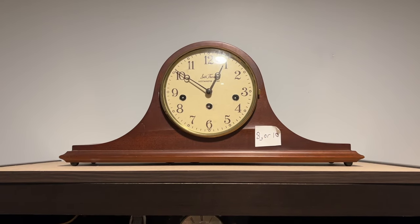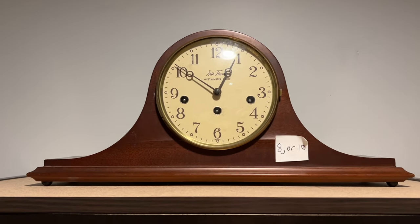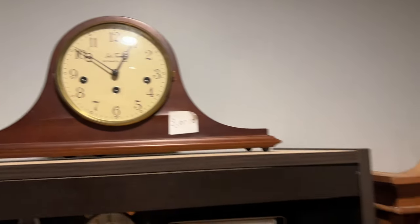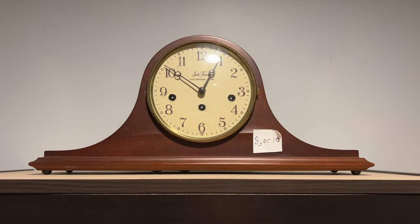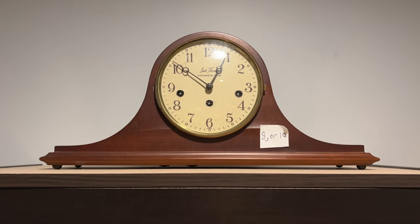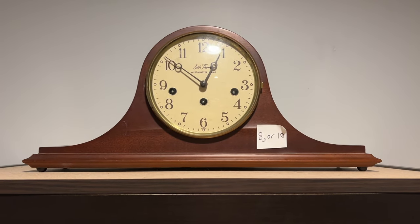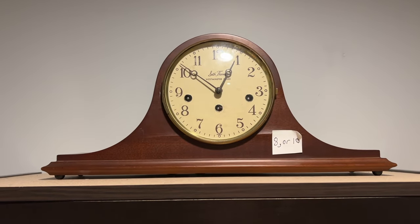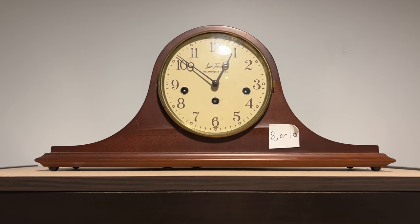Coming over to the shelf next to the Grandfather Clocks — up on top we have this Seth Thomas Tambor Westminster Chime Mantle Clock. Same story as the Colonial Grandfather Clock: this one was also rescued from a landfill and given to me by the same person. As you probably guessed, it did not work when I got it. I totally replaced the movement — it's got a brand new movement in it and now it's working fantastic and sounds beautiful.